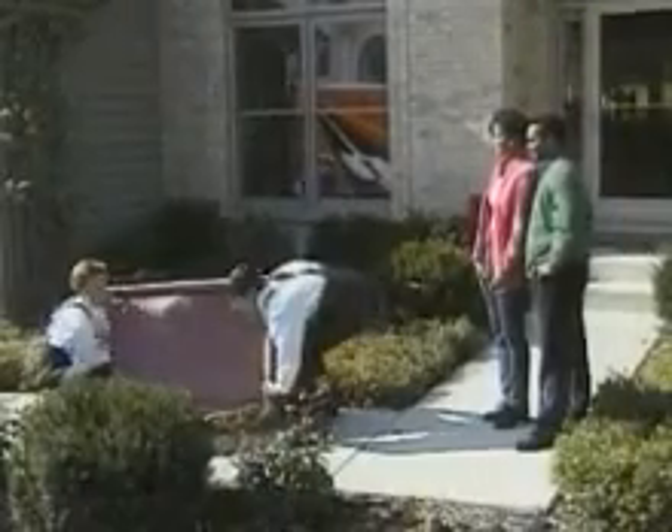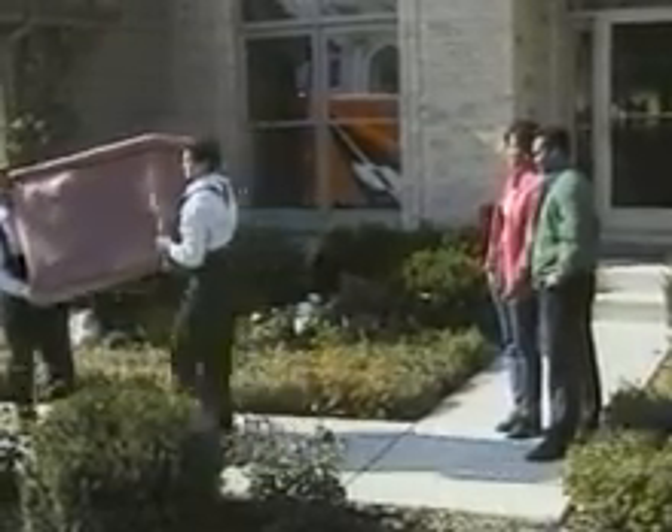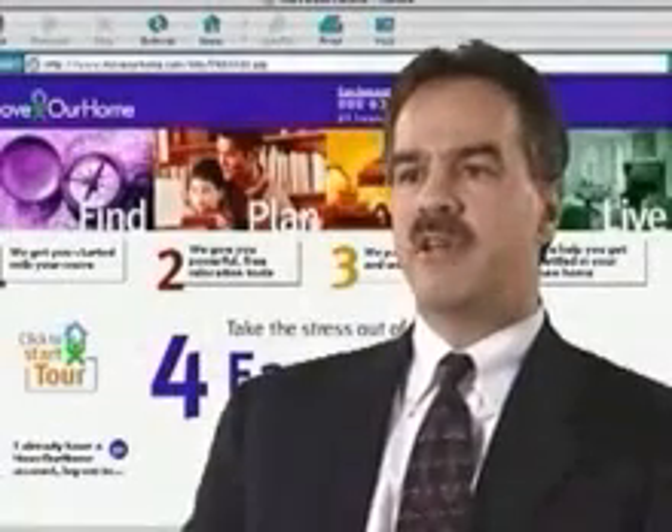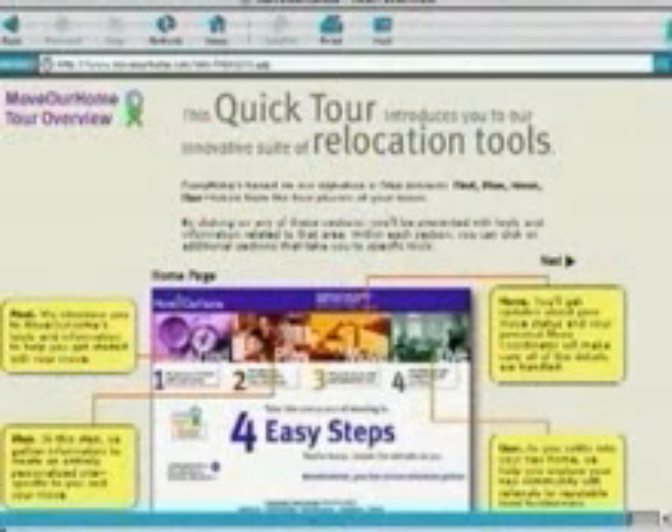So the customer tends to view us all as vanilla, all being the same. Now when this happens, they tend to focus more on price. I can't afford for our profit margins to deteriorate, so we have to come up with something different. The exciting thing about the Move Our Home process is it differentiates us from our competition.